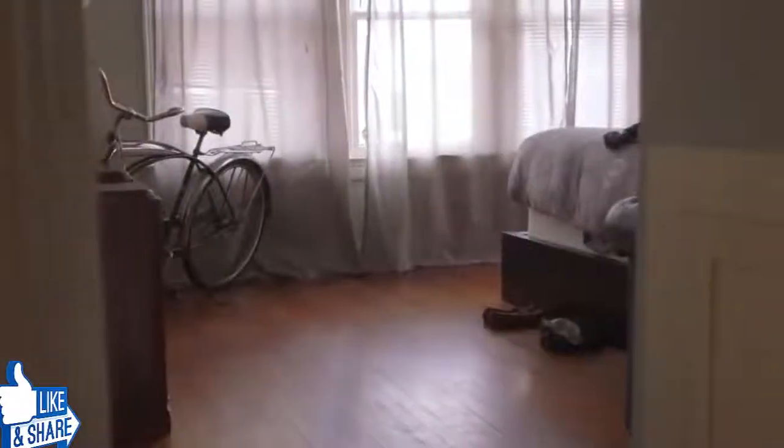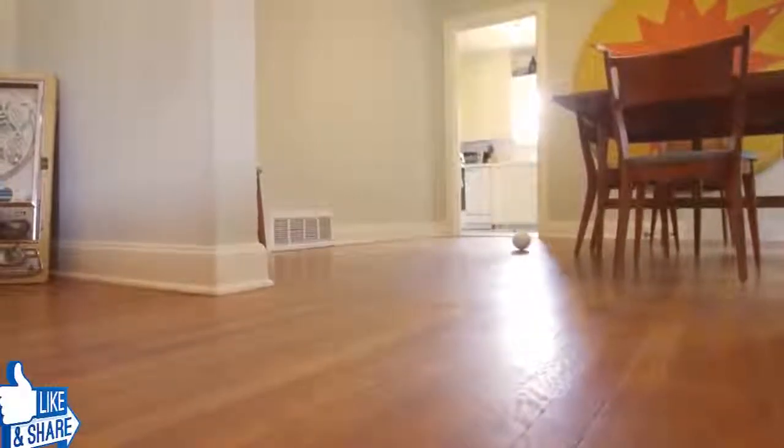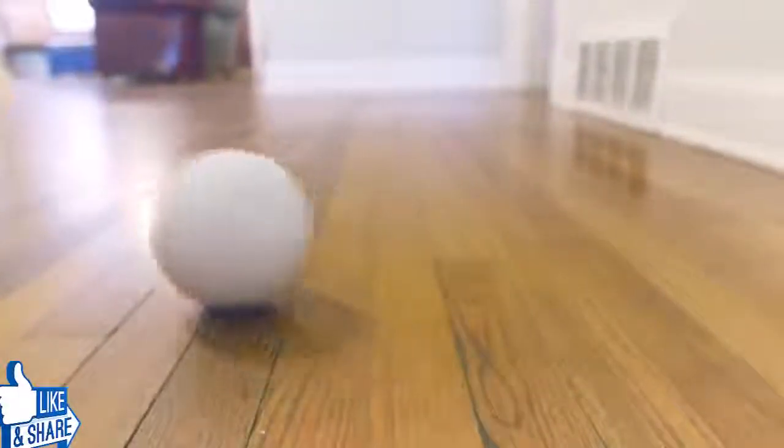Feeling safe and secure is one of the essential parts of what makes a house feel like a home. Orbi is a Wi-Fi-connected robotic ball equipped with an HD camera and an array of environmental sensors so you can monitor your home while you're away.